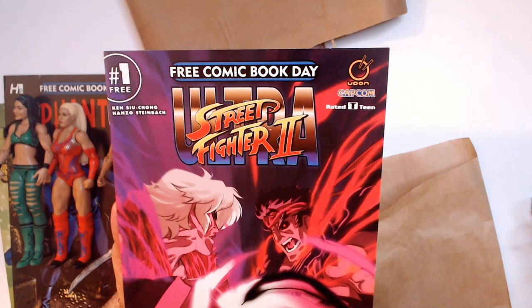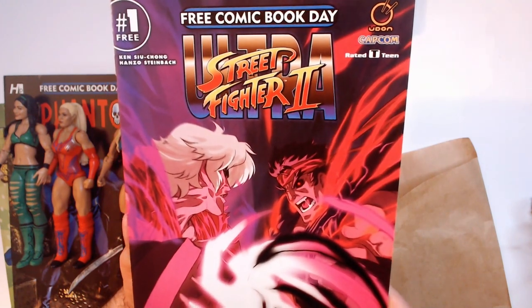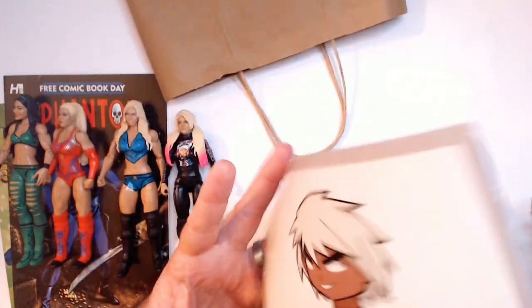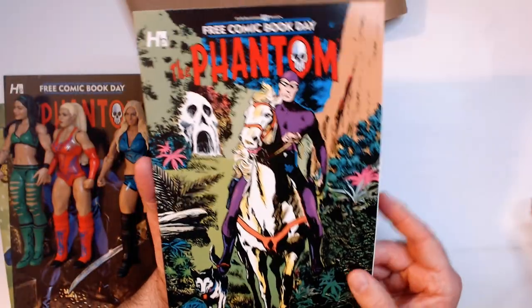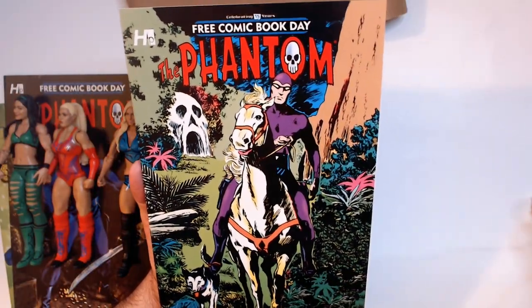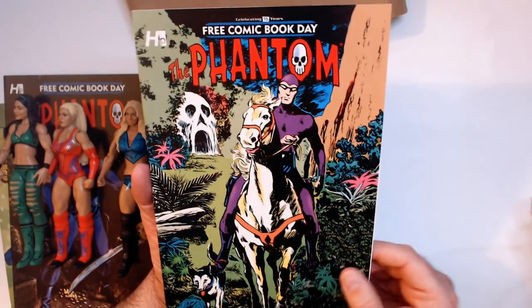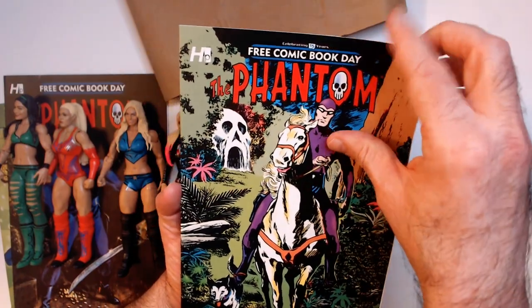A couple more comics - Ultra with Ken and Ryu on the cover, and Ken on the back. The last one is another Phantom, and I feel like this is the book I actually had as a kid - similar cover with the skull cave and the white horse. Phantom in purple - really cool looking, so I grabbed it.